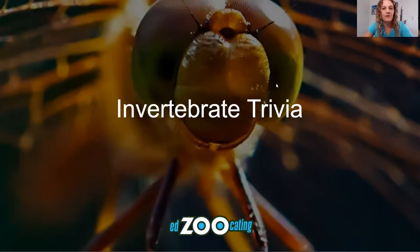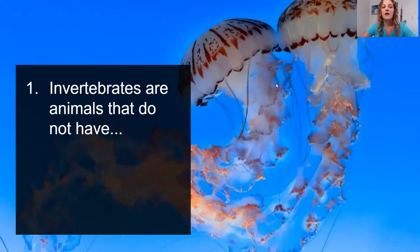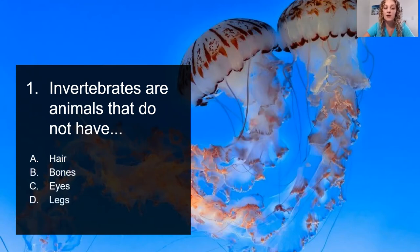We're going to jump right into our first question of our invertebrate trivia with number one. Invertebrates are animals that do not have what? A, hair. B, bones. C, eyes. Or D, legs.